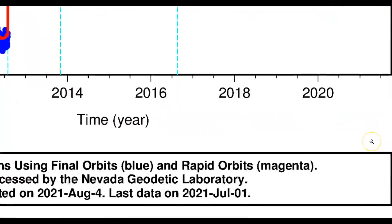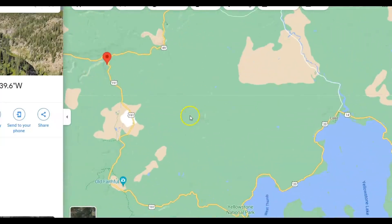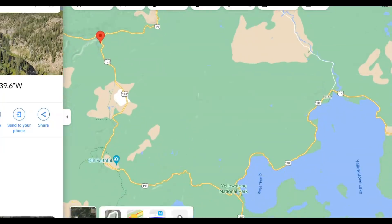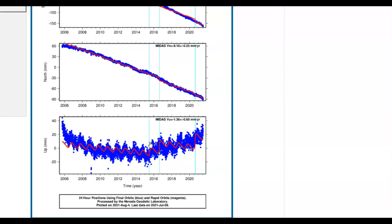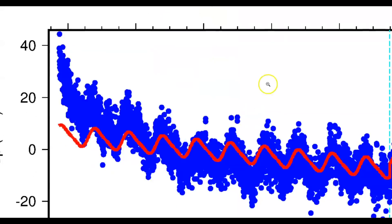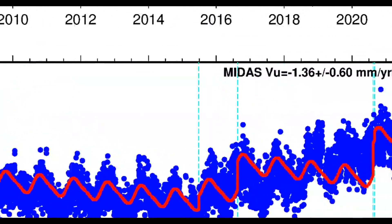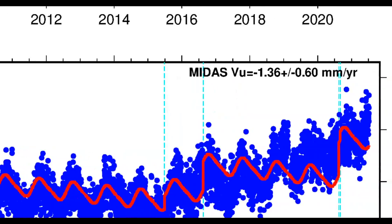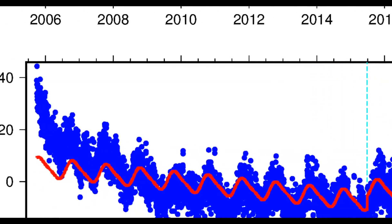The next one I'm going to show you is northwest of Yellowstone Lake. We have to ignore East and North — not South and West. Let me pull this up from 2006, and I got to be fair and correct. As of recently, August 4th, it was plotted. You can see it's rising up again, almost as high as it was back in 2006.